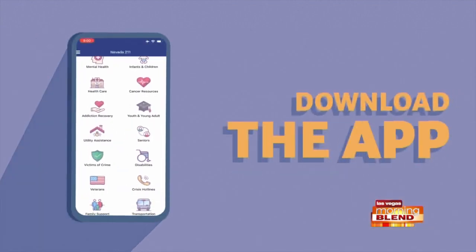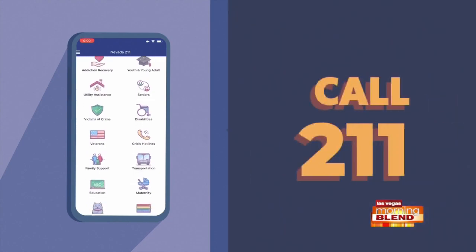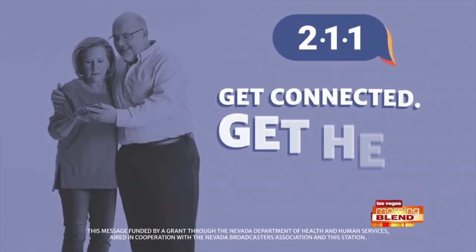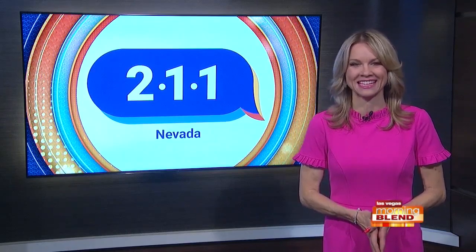And there are so many ways to connect. You can dial 2-1-1 on your phone to chat with a specialist, or download the app by texting your zip code to 898211. They also have a website — visit nevada211.org where you can also chat with a specialist. Get connected and get help at Nevada 2-1-1.